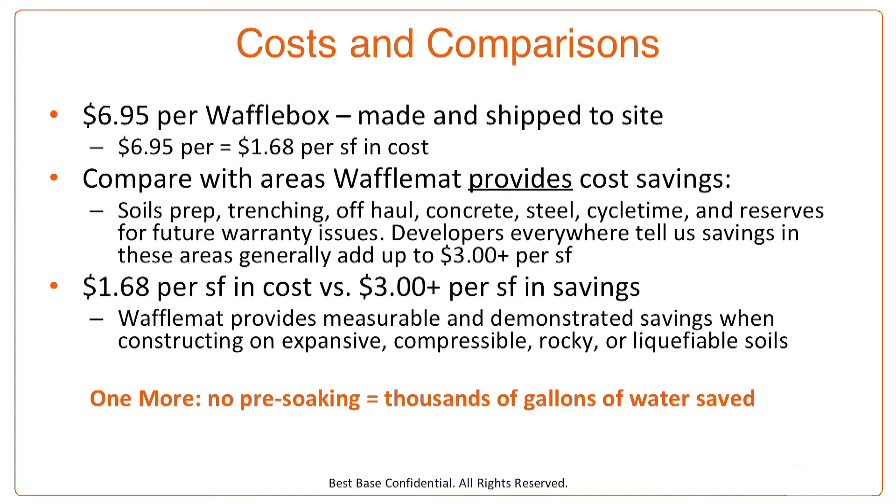Let's talk about some costs and comparisons. Each waffle box is $6.95 made and shipped to the building site. That translates to about $1.68 per square foot in cost. Compare that with the areas where waffle mat provides cost savings: soils prep, trenching, off-haul, concrete, steel, cycle time, and reserves for future warranty issues — because remember, waffle mat has never had a structural failure or callback. Developers everywhere tell us that savings in these areas generally add up to $3 or more per square foot. Does $1.68 per square foot in cost versus $3 or more per square foot in savings make a difference to your bottom line?